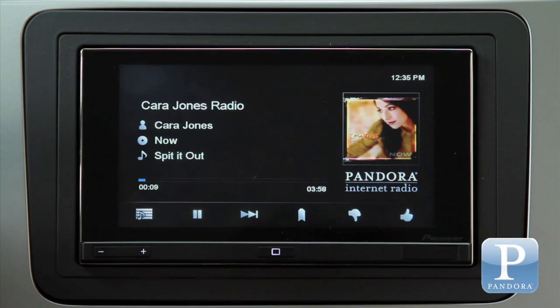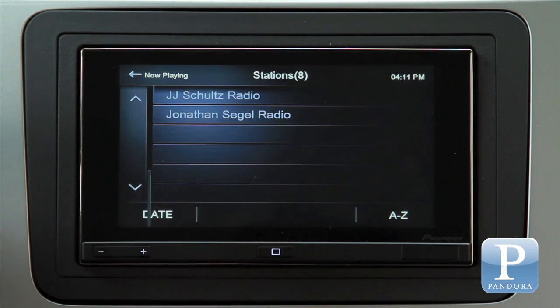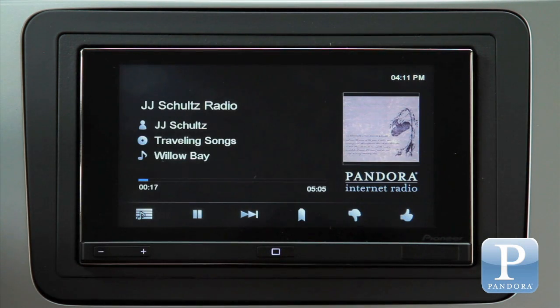Integration of Pandora Internet Radio, one of the most popular internet radio services, allows for on-screen control of saved stations including track information such as title, artist, and album art. In addition to the capability of rating a track with thumbs up or thumbs down, you can easily bookmark a track, skip the current playing track, change stations, and select quick mix playback.